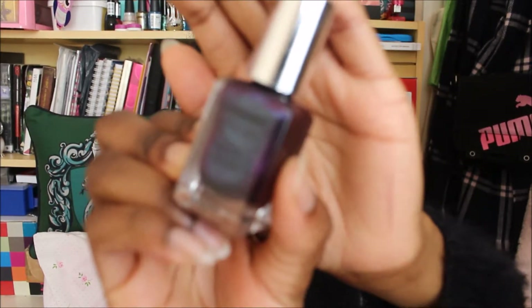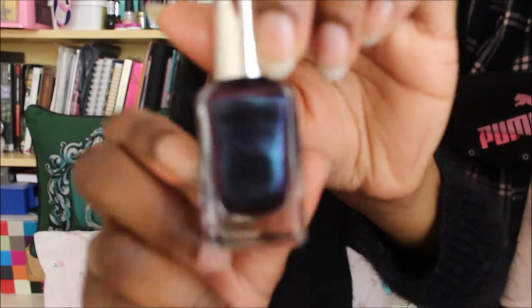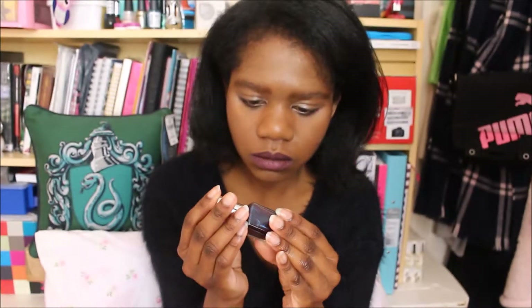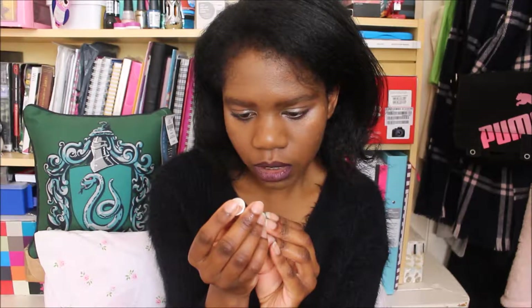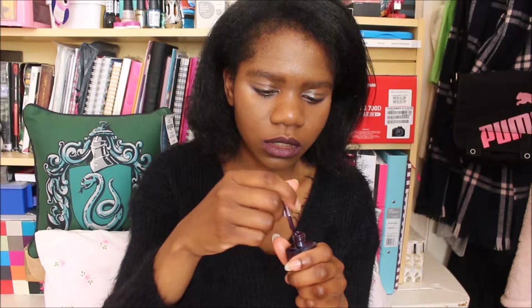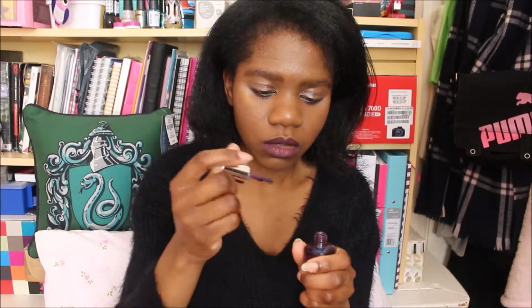It's purple and it looks like blue inside — a metallic sort of purple. The colour is called 'Purple Hex'. It says shake well, keep from heat, and apply base coat before use. I'm not very good — I don't use base coat, but I'll show you what it looks like on without one.